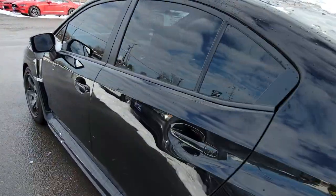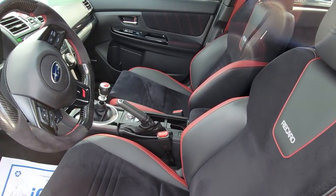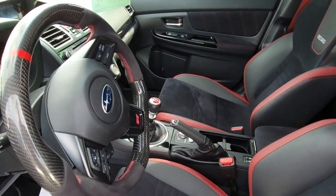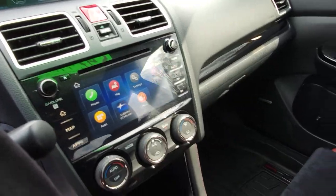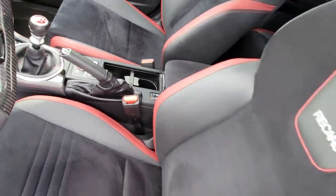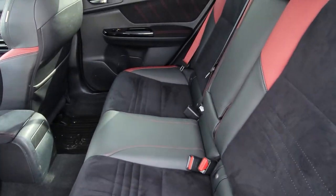Here's a shot of the inside. So manual transmission, it's got the Recaro seats, carbon fiber steering wheel, dual zone climate control, and heated seats. The rear looks really, really great too.